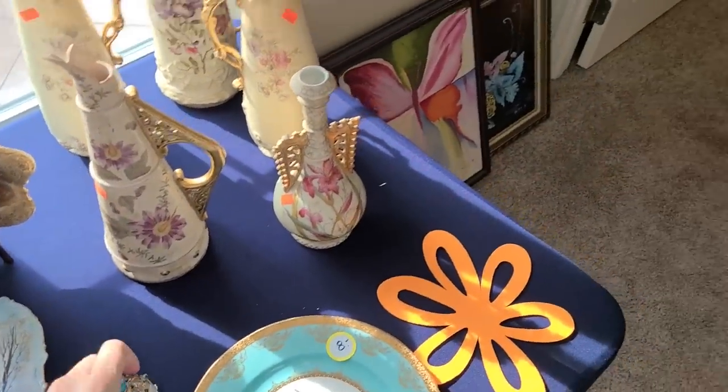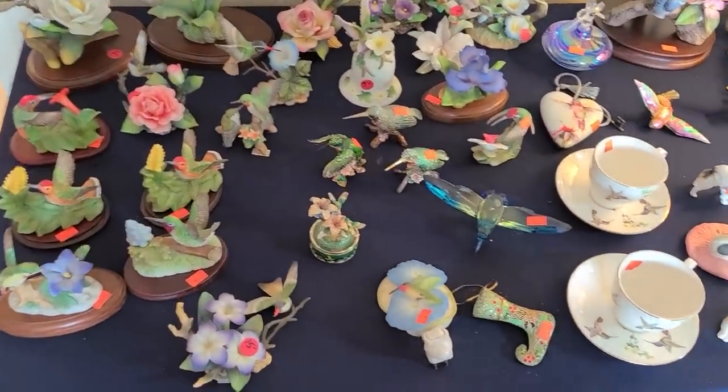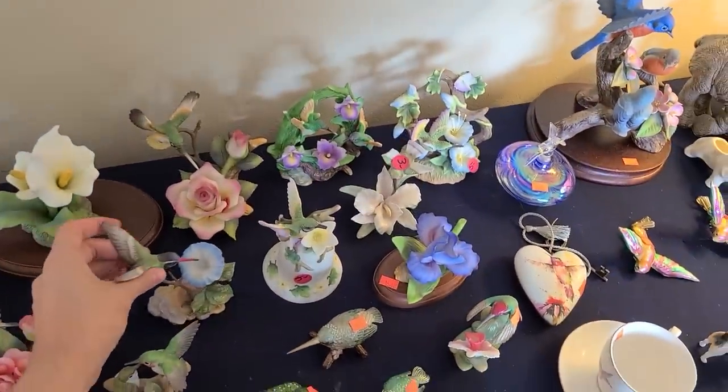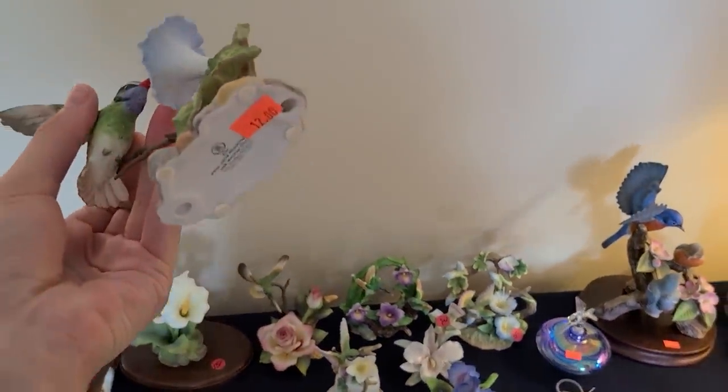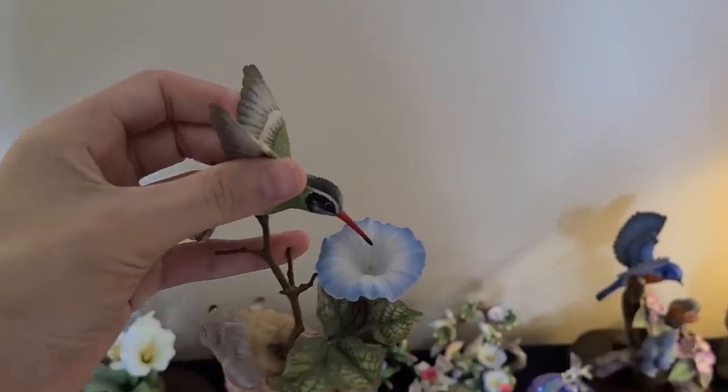Ooh, look at all this! This is nice — they've got these little birds. This might be... yeah, that's good quality. $12 for the hummingbird.